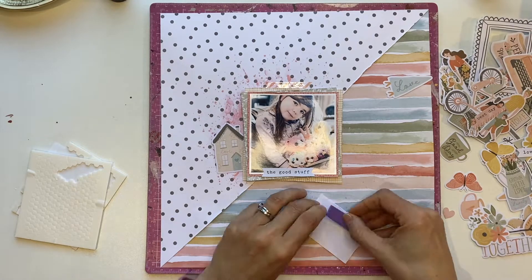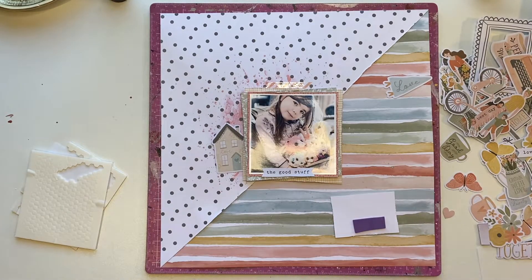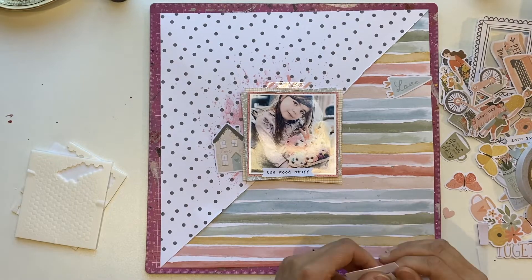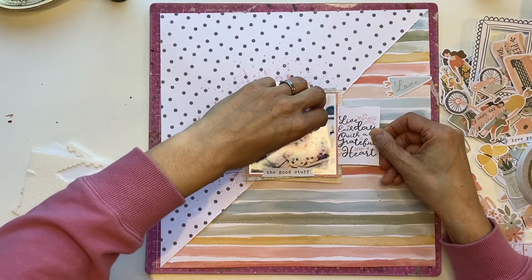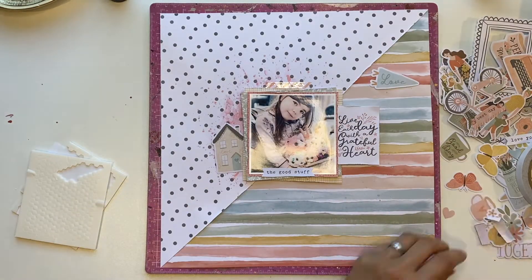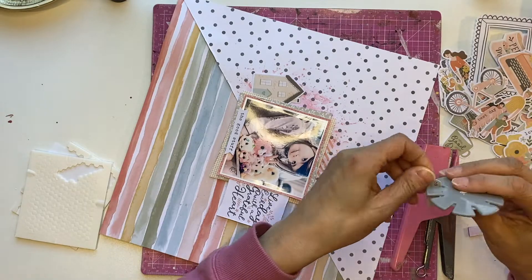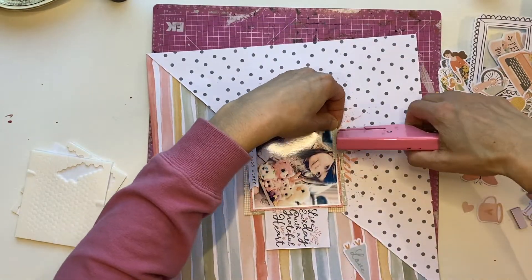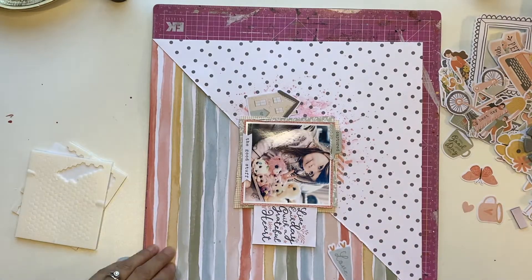Here I'm adding some dimension onto that cut-apart from the A5 paper stack. It says 'Live each day with a grateful heart' — because Brielle loves those TYs and really looks after them and is quite grateful for them, I thought that was perfect. It also brings some of the white from the black and white over to the right side of my page where the striped paper is a lot busier.